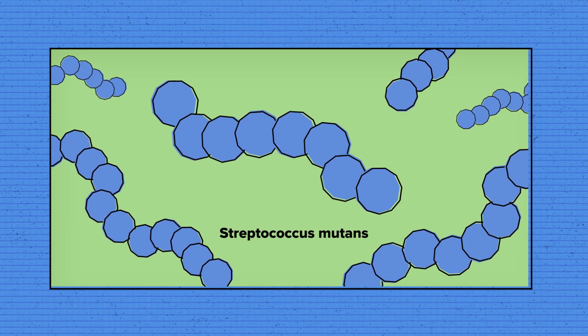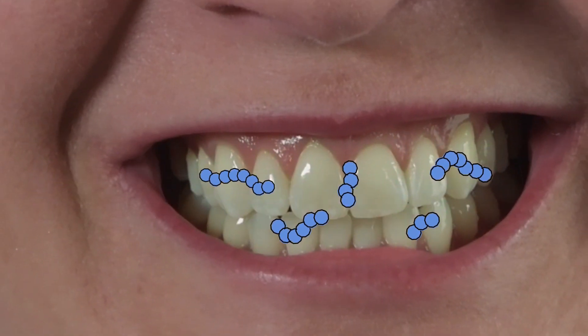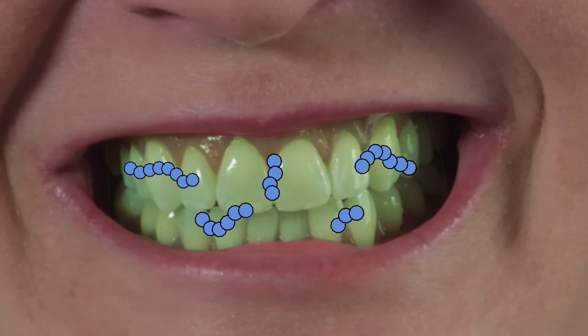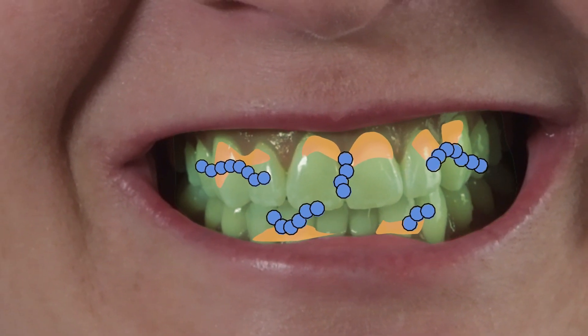The bacteria that leads to plaque is called Streptococcus mutans. It uses sugar from our diet to produce a biofilm that helps it stick to teeth, and an acid that demineralizes and chips away tooth surfaces, which leads to tooth decay.